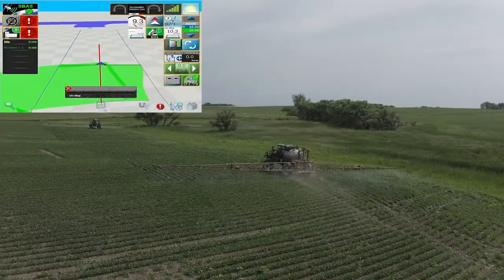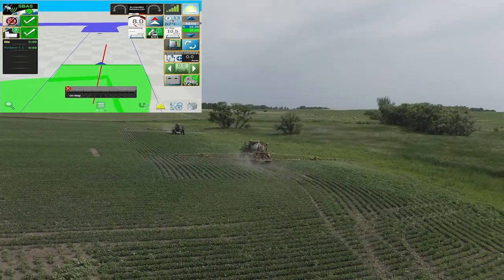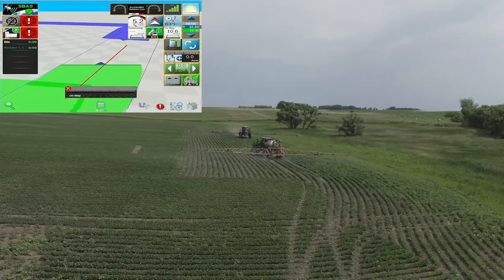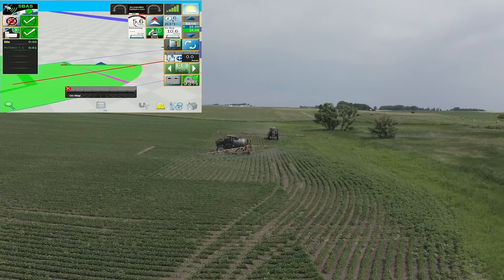This feature allows an applicator or up to six applicators to apply in the field at the same time, sharing coverage, guidance lines, and even having the ability to transfer RX maps between the machines.